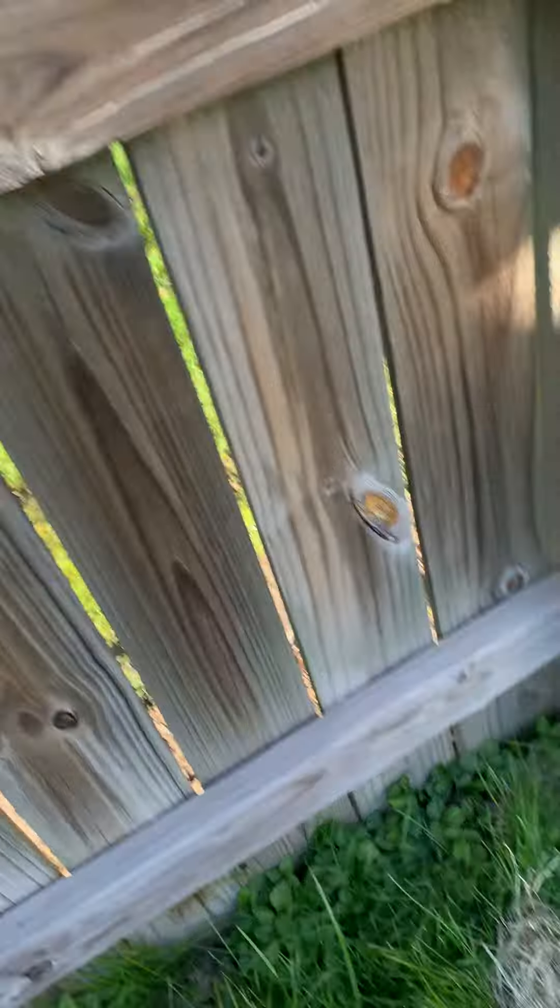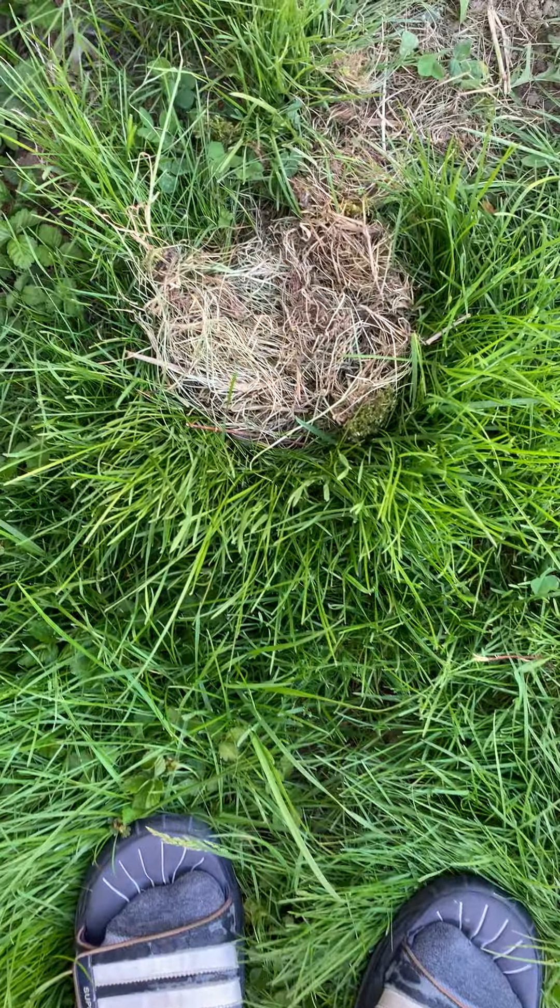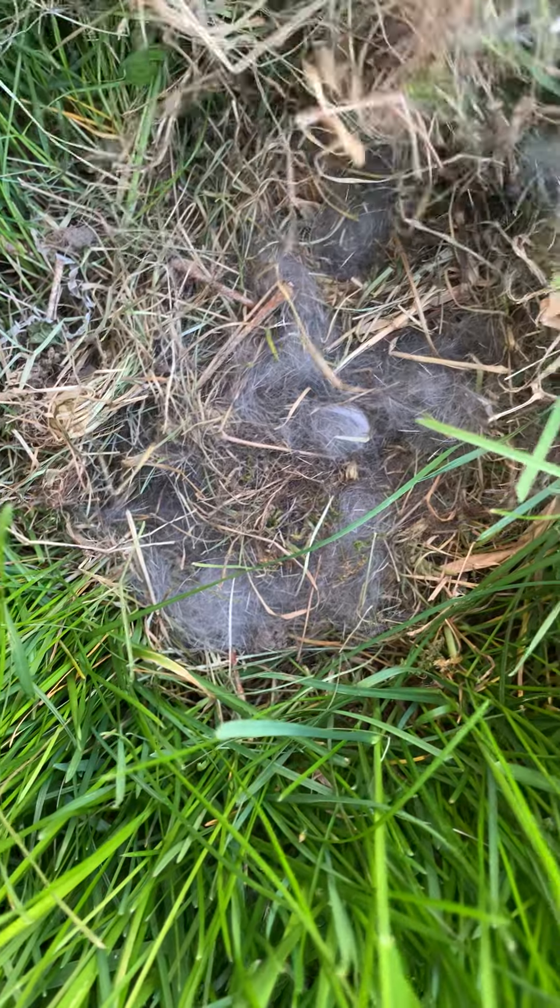I'm not gonna tell you what it is until the end because I want you to have a guess. So let's check it out. That's what it looks like in our yard, and we haven't mowed the grass lately because we don't want to hurt what's inside. I'm gonna peel back this dead grass and we start to see some hair.